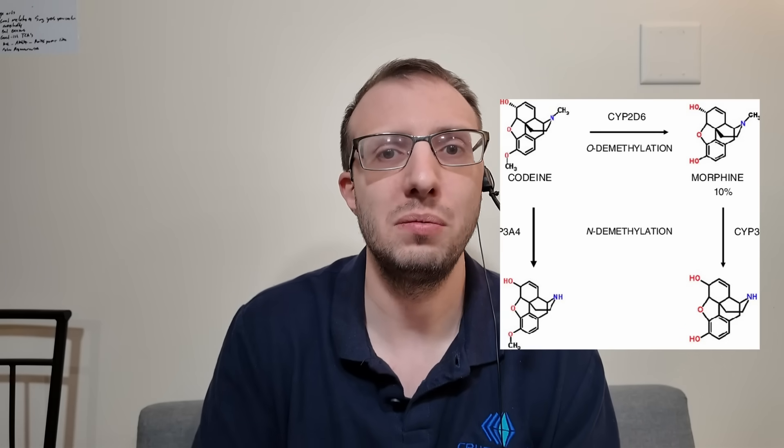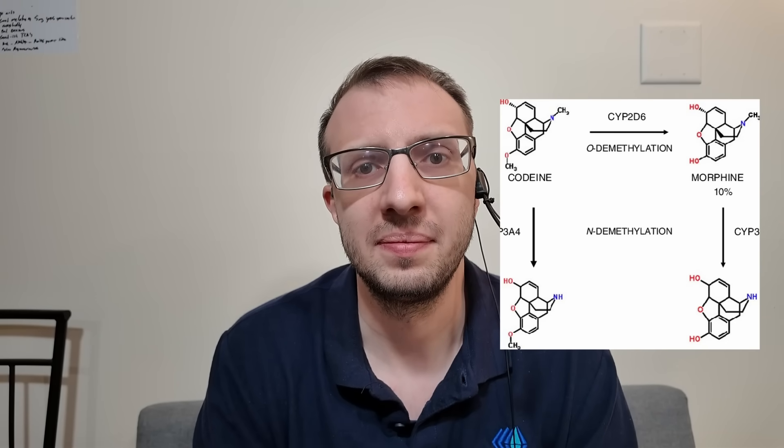Here's a fact: codeine itself does absolutely nothing in the body on its own. Whenever your body sees codeine, it converts it into morphine, and then the morphine suppresses a cough as well as providing some analgesia. This is super relevant because some people don't transform codeine into morphine at the same rates — especially children. Some children are ultra-rapid metabolizers and will take a little bit of codeine and convert it into a lot of morphine, which can be very dangerous. This even matters for nursing mothers, where it can get into breast milk and into a baby's system with very serious consequences.